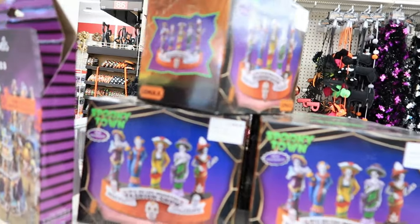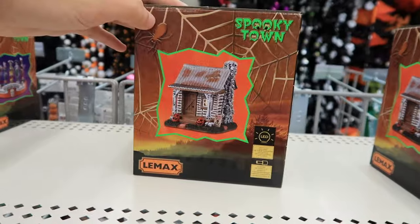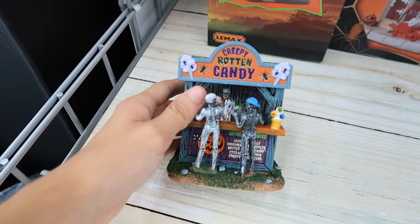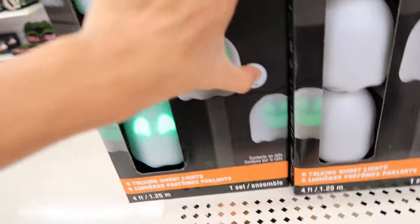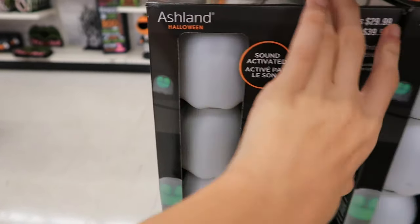Over here we have a Michaels staple — Spooky Town items from Lemax. There's Dia de los Muertos fashion show piece, a small building, Gothic Hills Funeral Parlor with very vintage-looking creatures, and a small house taken out of the box. We have the Creepy Rotten Candy, some different lighting options, and a ghost pathway marker. It seems the batteries might be dying, but there's a cool green effect. I actually like how the mouth moves on that one — very cool.